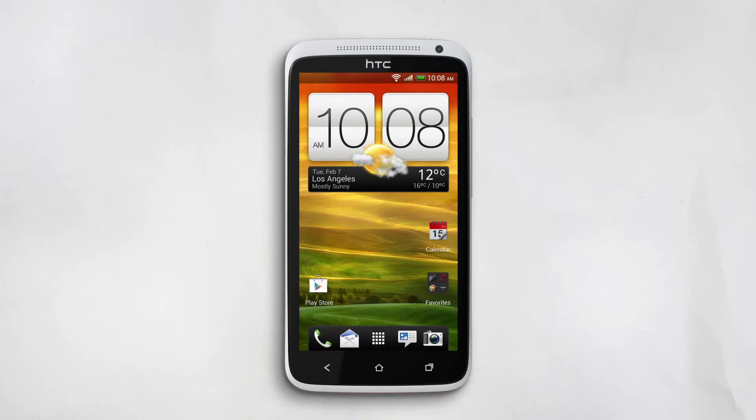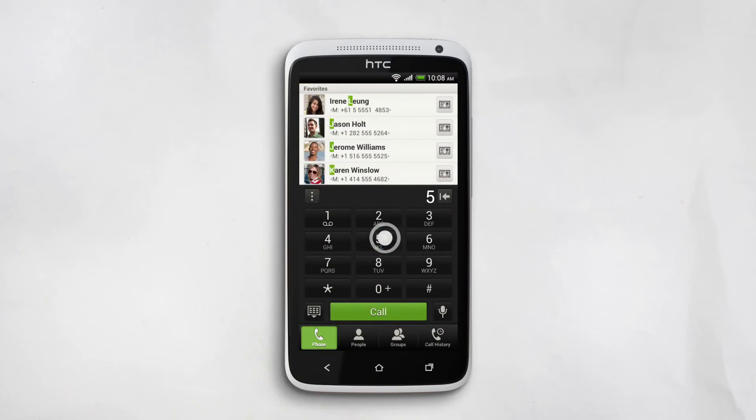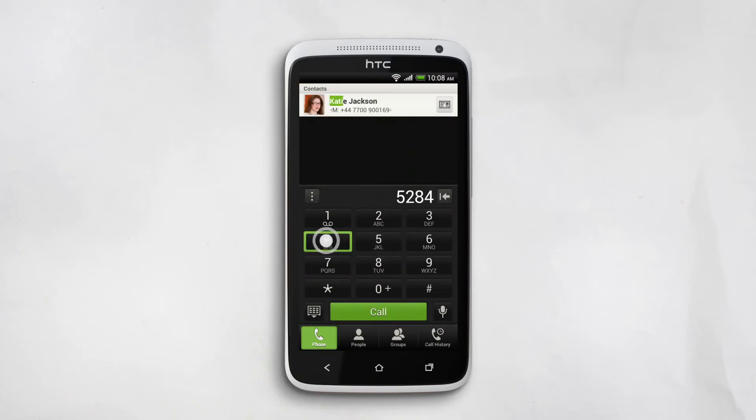Your phone makes it incredibly easy to find contacts. Let's say you don't know the person's last name, or you only know part of their number, or only a first name and last initial — not a problem at all. It doesn't matter how you search for your contacts, because Smart Dial figures it out. Once you see the number you want, tap to call.